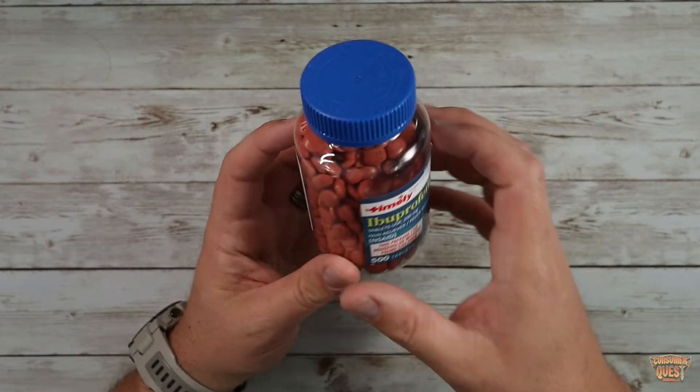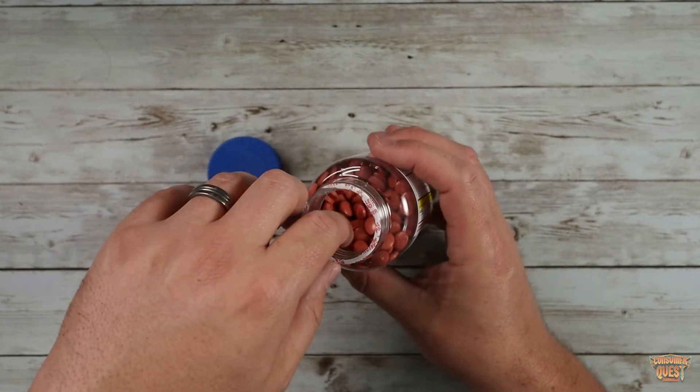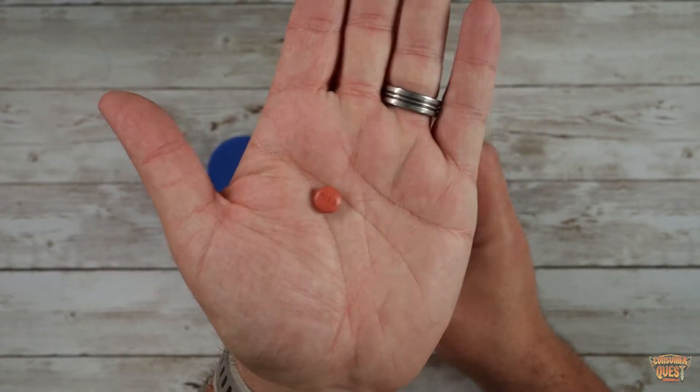As you can see, these are the actual size of the tablets. They're very small, they're kind of smooth. They're nice and smoothly coated, very easy to swallow. I've been pretty happy with them so far. They get the job done.